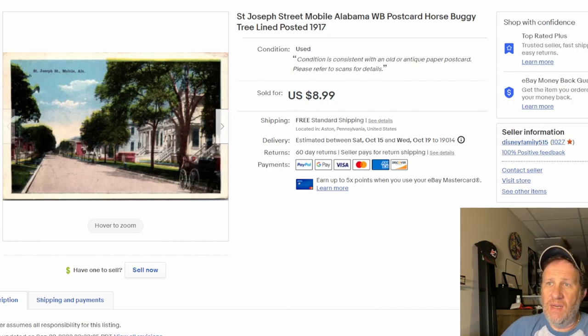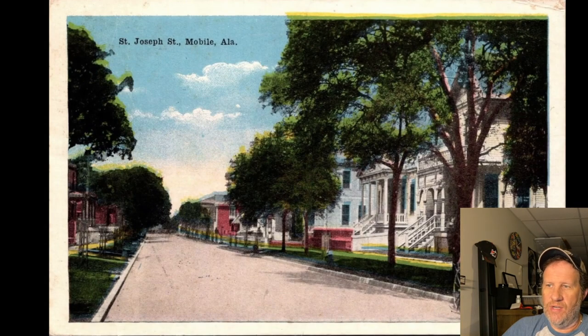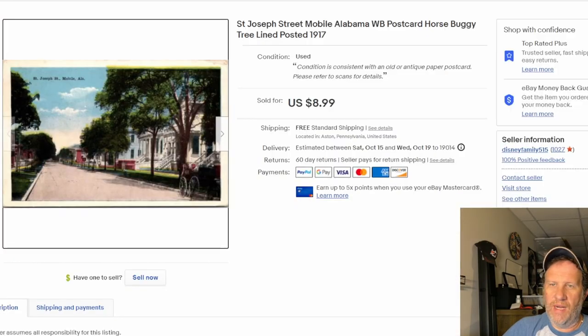Next up is a really attractive white border card posted in 1917 — a street in Mobile, Alabama: St. Joseph Street. Look at that — horse and buggy, horse and carriage, a nice tree-lined street. Very pretty card posted back in 1917. Sold this one for nine bucks.